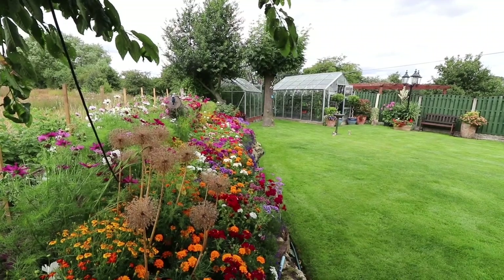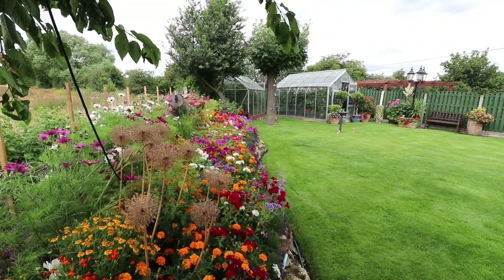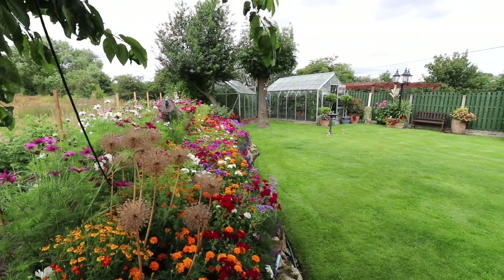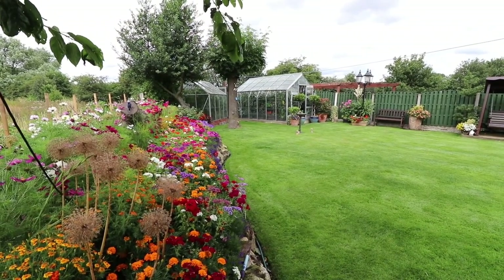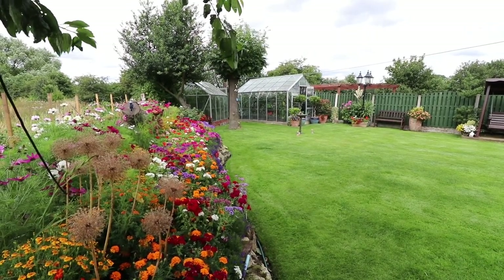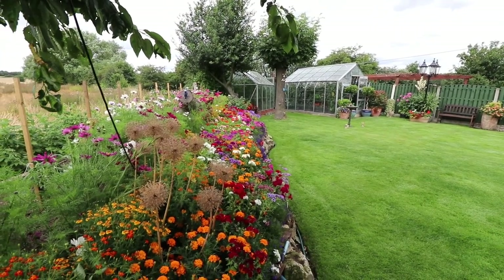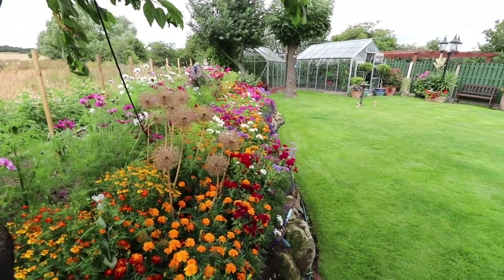Hi everyone, welcome back. An unusual start to this update - I just thought I'd show you Ron's back garden. This is where he brings the dahlias at the end of the season. He prepares them in his large greenhouse, dries them off, dusts them in sulphur powder, and then stores them in specially made boxes. He's also got a really nice back garden - he's very into his bedding plants and he sows all of these each year.